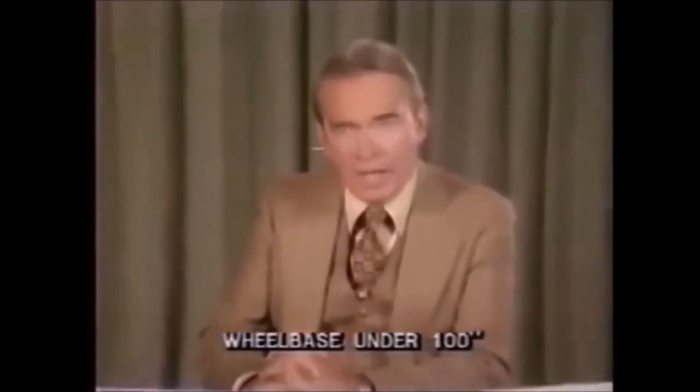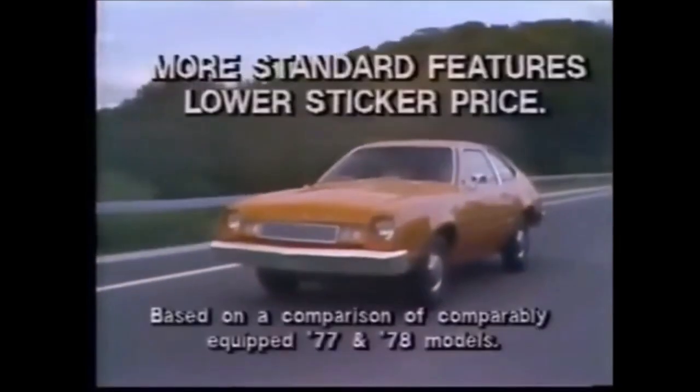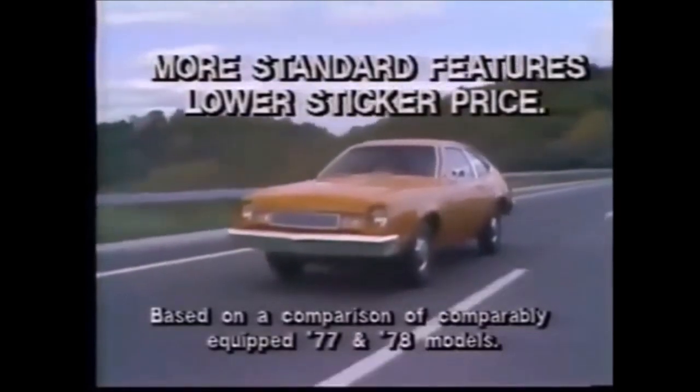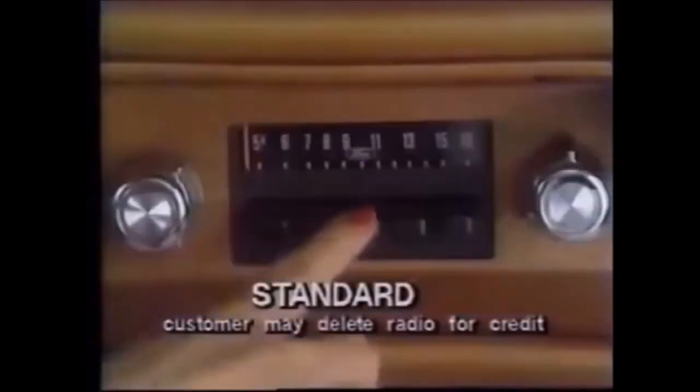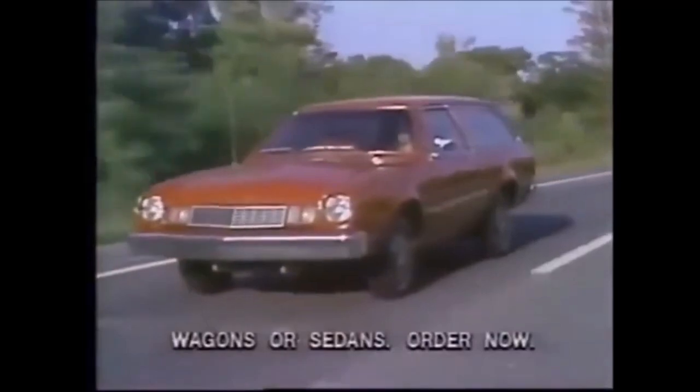With the price of most things going up, the sticker price of Pinto, the best selling American small car, is coming down. As of October 3rd, new '78 model Pintos with more standard features will have a lower sticker price than last year's model comparably equipped. Important features are now standard like AM radio, power front disc brakes, rear window defroster, tinted glass, and protective body side moldings. Ford Pinto, more car for the money than last year.